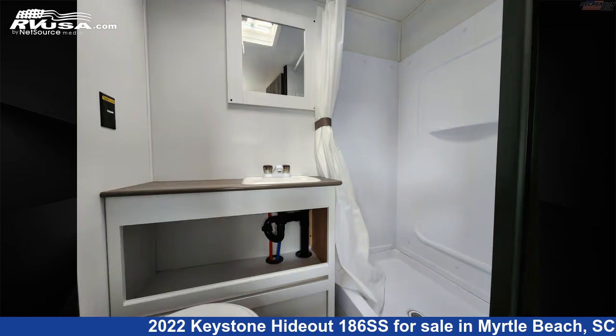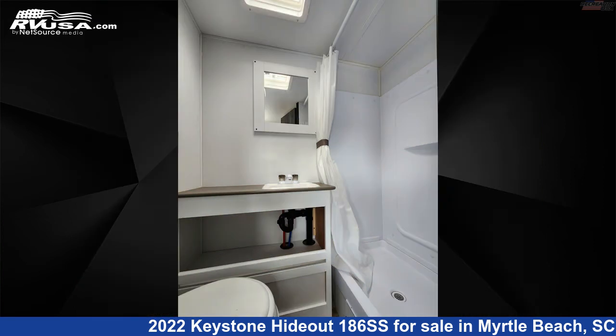The unloaded weight of this 2022 Keystone Hideout 186SS is 4,161 pounds.